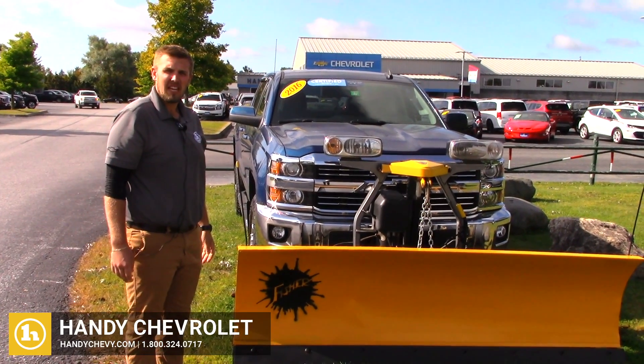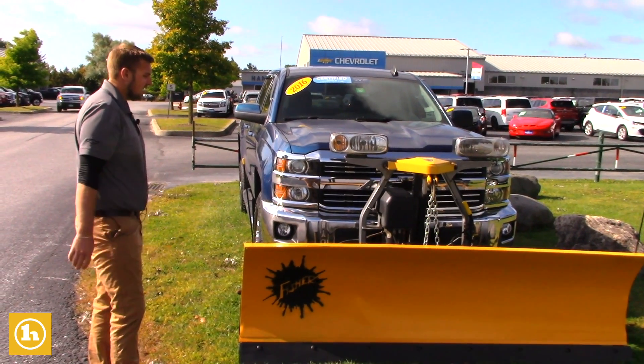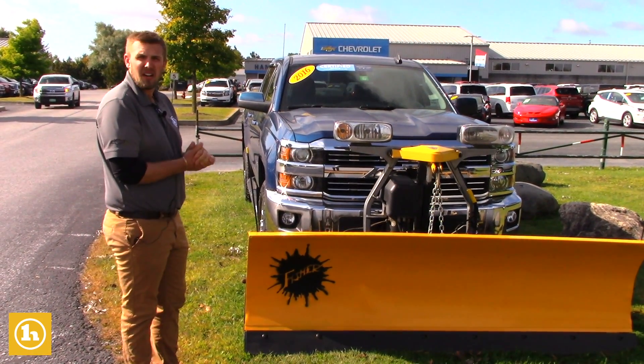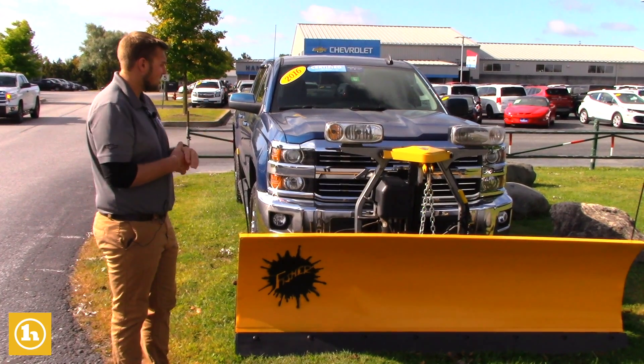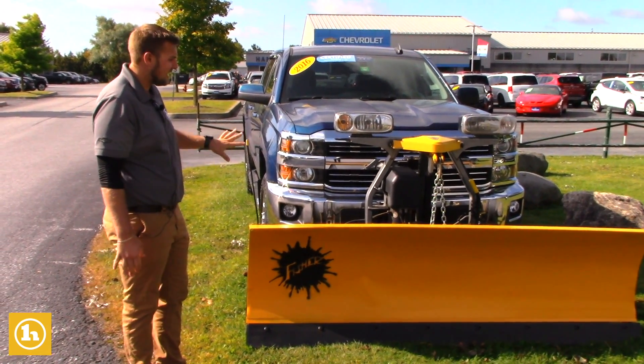Hello Josh, it's Brendan here at Handy Chevrolet. We just spoke on the phone a little while ago. I wanted to send you a quick video on this truck, because the other truck that you inquired on had been sold and you said you were interested in this truck too, so I wanted to send you a quick video so that way you can get a little bit better look at this truck before we send anything over to the banks.